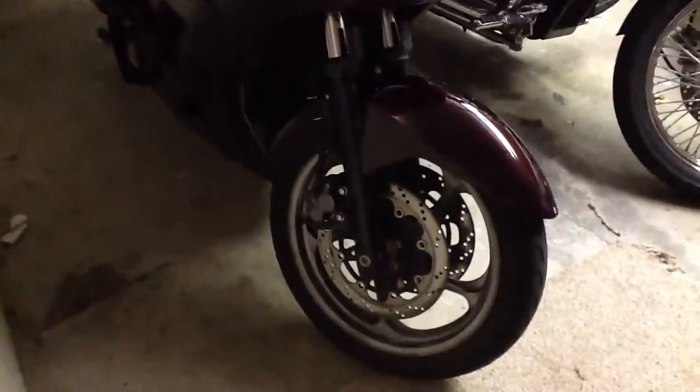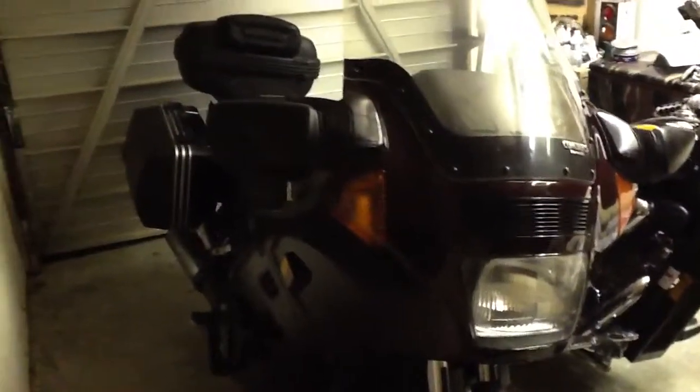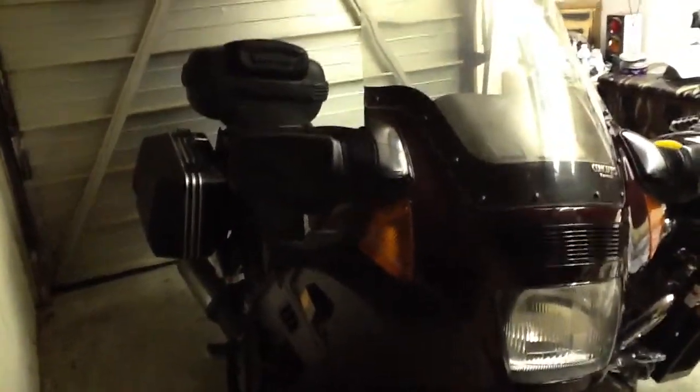We have a new addition to our family. We're moving up. This is a 1999 Kawasaki — a ZX, I believe, 1000.